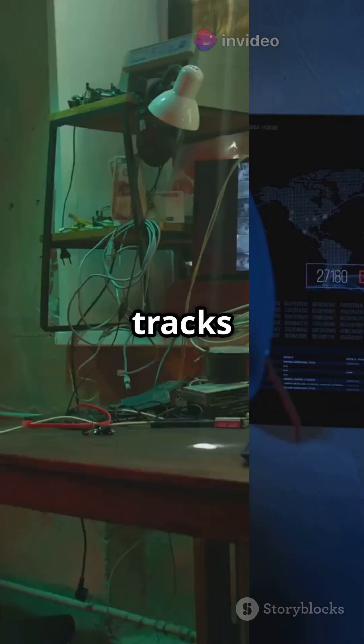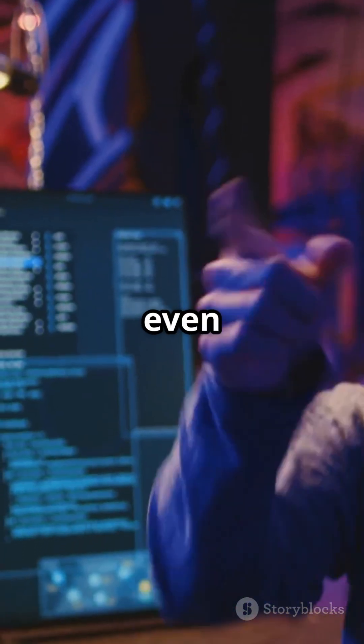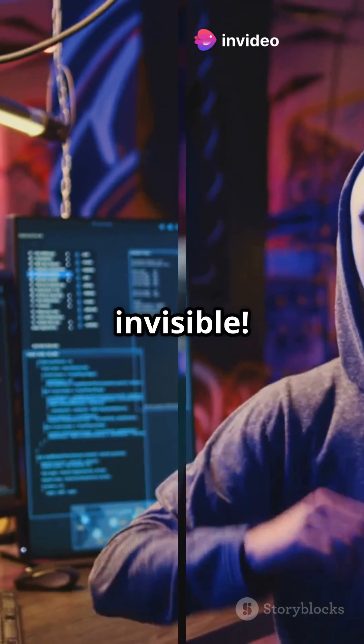Next, they hide their tracks — modifying registry entries or tucking files away in hidden corners, sometimes even using rootkits to become invisible.